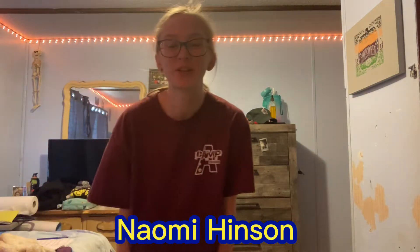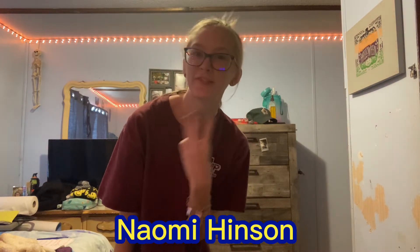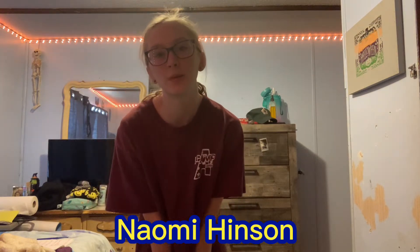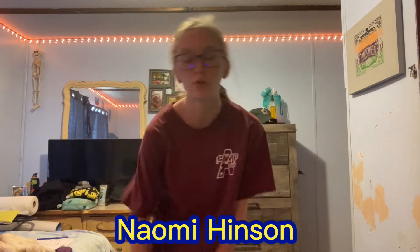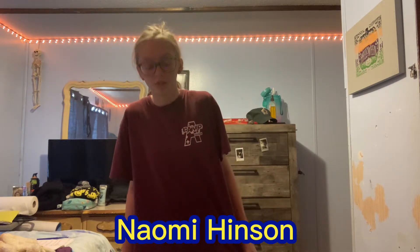Hey guys, welcome back to my YouTube channel. Make sure you like, subscribe, turn on your post notifications, and read the description. Today's video is going to be me trying on my favorite fall clothes. As you can see, the LED light is orange, and this is my outfit I'm currently wearing — this maroon shirt.